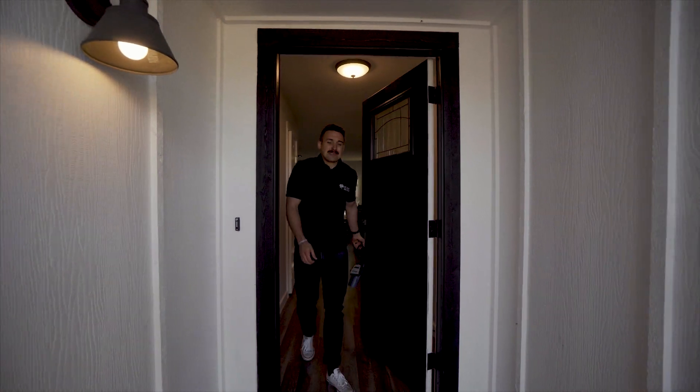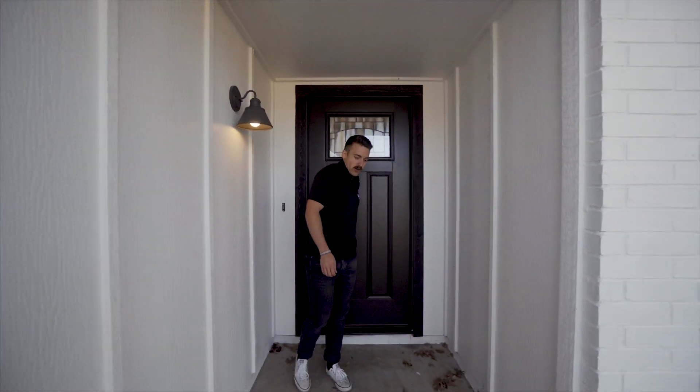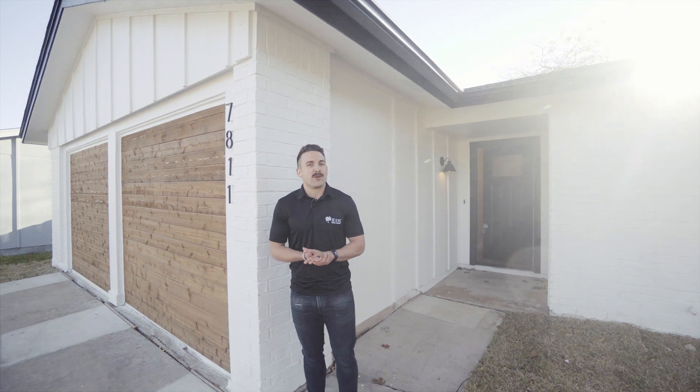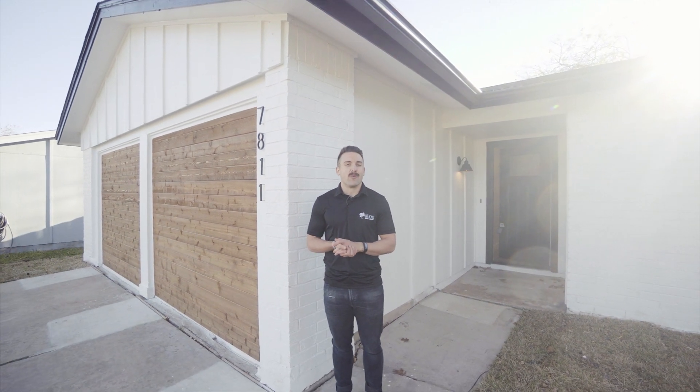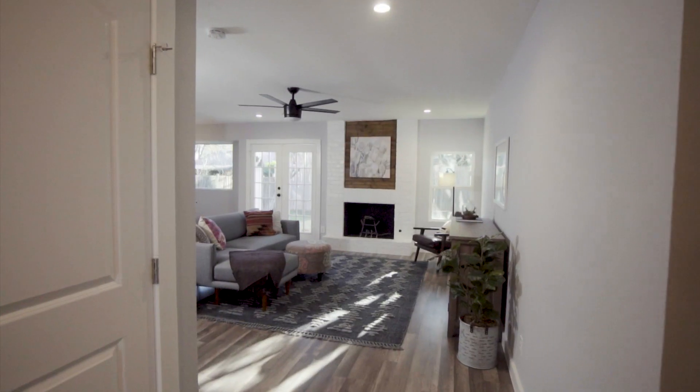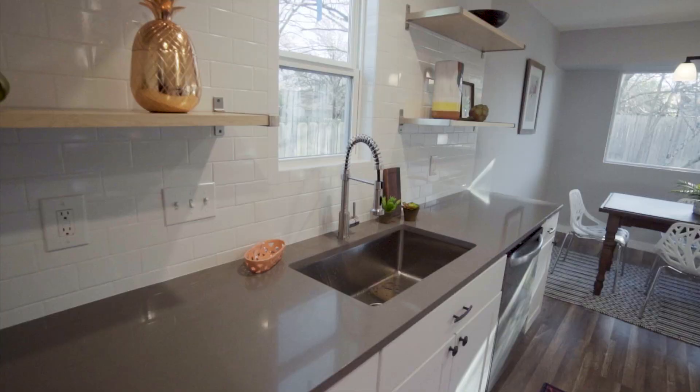That's going to wrap up the tour of our flip at 7811 Woodcroft Drive. We're so excited about the outcome of this house and what the guys at Austin Property Buyers did. We're excited about new flips in the future and we're glad you guys were able to see the inside of what we did on this house. We'll see you guys next time. Bye!